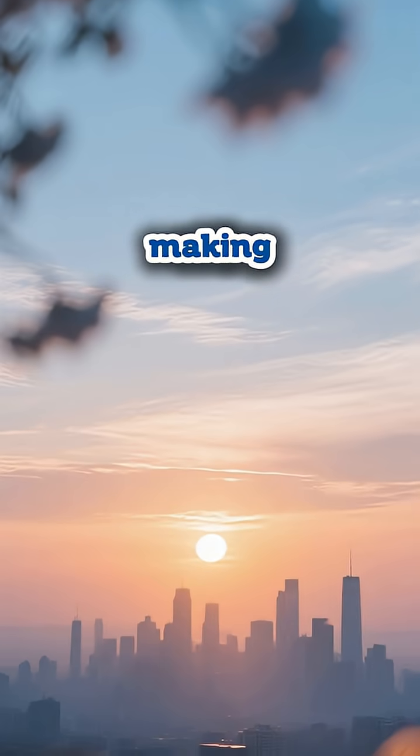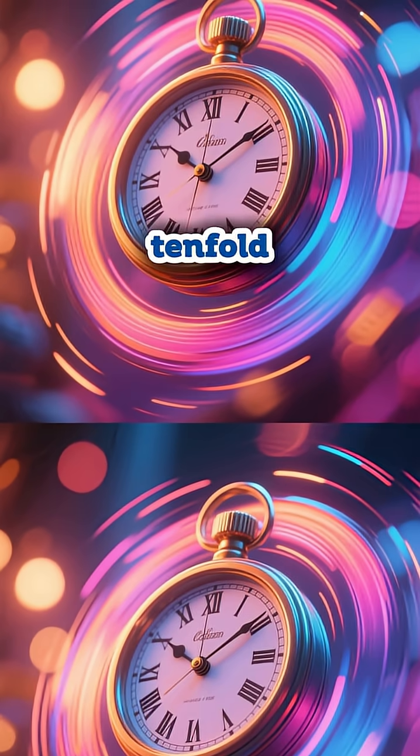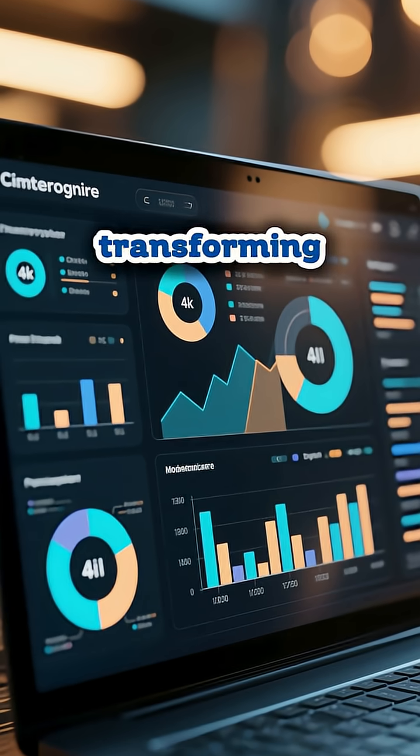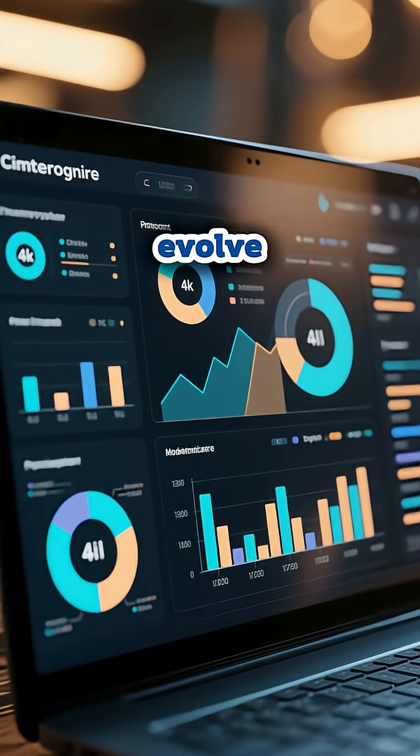Continuous improvement has always been about making tomorrow better than today. But what if you could accelerate that journey tenfold? AI-powered continuous improvement applications are transforming how organizations evolve, learn, and excel.